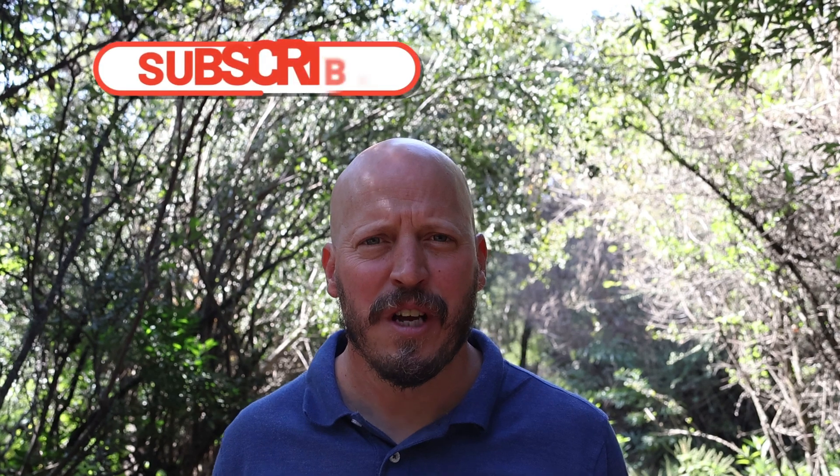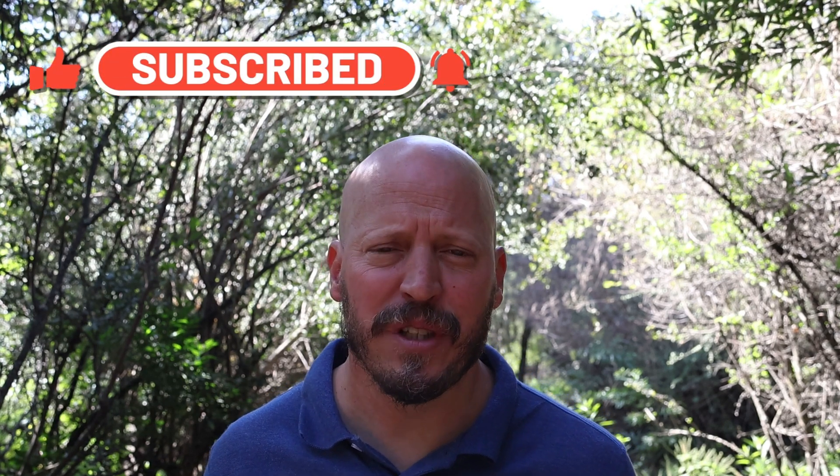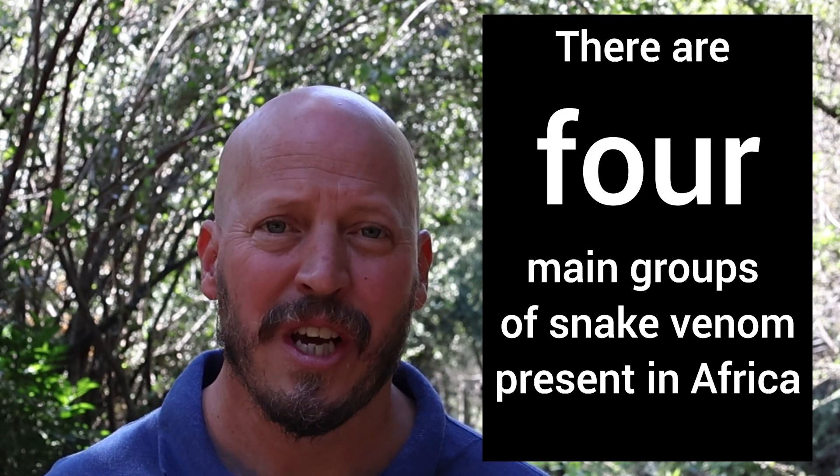However, not all venoms are the same, and the bites from these three different snakes all have a different effect on humans. Stick around for a minute or two while I tell you about the main groups of snake venom found in African snake species and what their impact on humans is. You might learn something new and something useful if you ever find yourself in a snake bite situation.